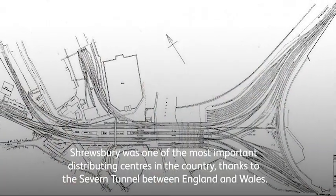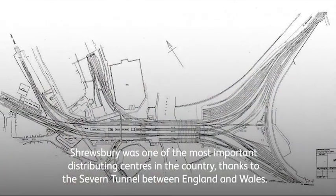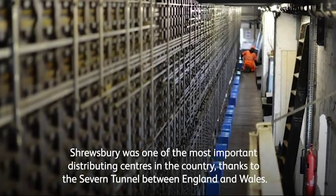Shrewsbury was one of the most important distributing centers in the country, thanks to the Severn tunnel between England and Wales.